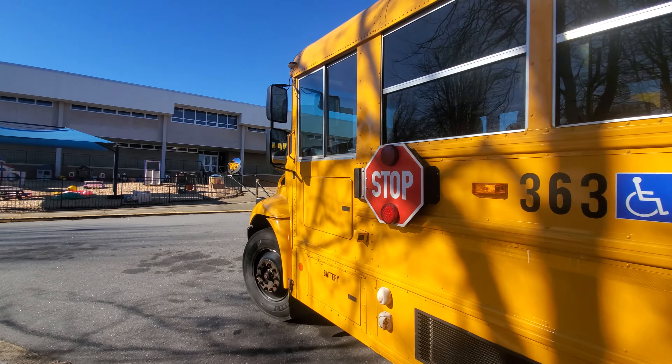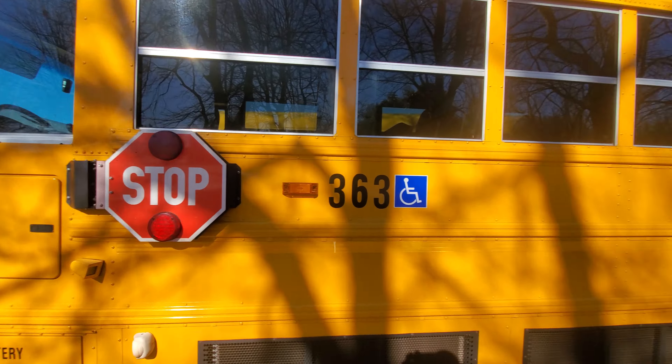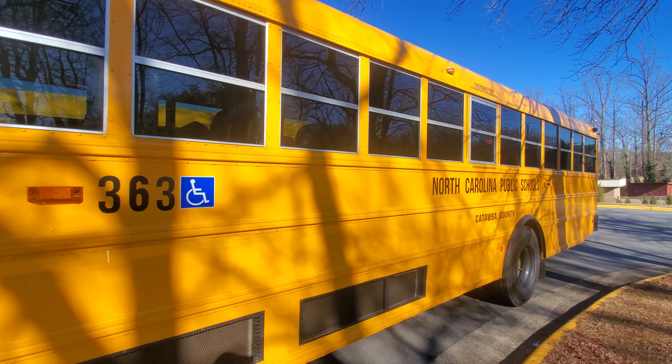We're going to start with 363, a 2011 IC CE200 with Maxi 47 International Diesel Power. I'll go over here and show y'all it.